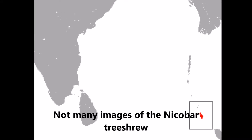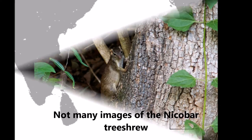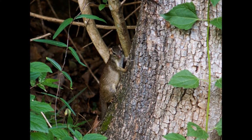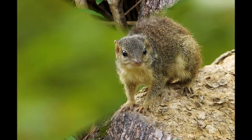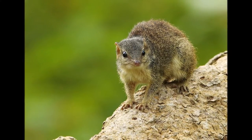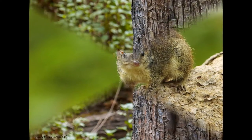Not much information is known about the Nicobar tree shrew. It is found on the Nicobar Islands, where it inhabits the island's rainforest. It is classified as endangered because it is threatened by habitat loss. The species was first described by Johan Züllibar in 1868.